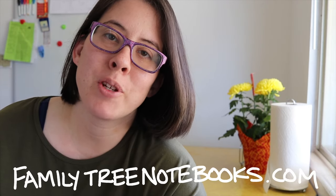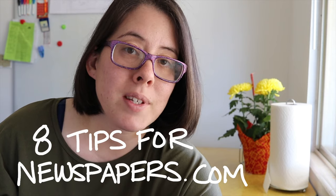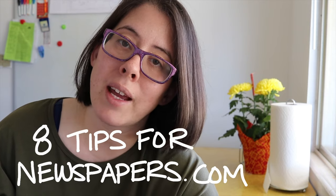Hey friends, it's Carly from Family Tree Notebooks. Happy President's Day weekend. I have a quick video today because Newspapers.com is opening up their subscription site over the weekend. So even if you don't pay for it, you can access all of their papers, including the Publisher Extra papers, which are extra on top of your subscription and which are papers that I don't even pay for. I have eight tips on getting the most out of the free weekend at Newspapers.com.